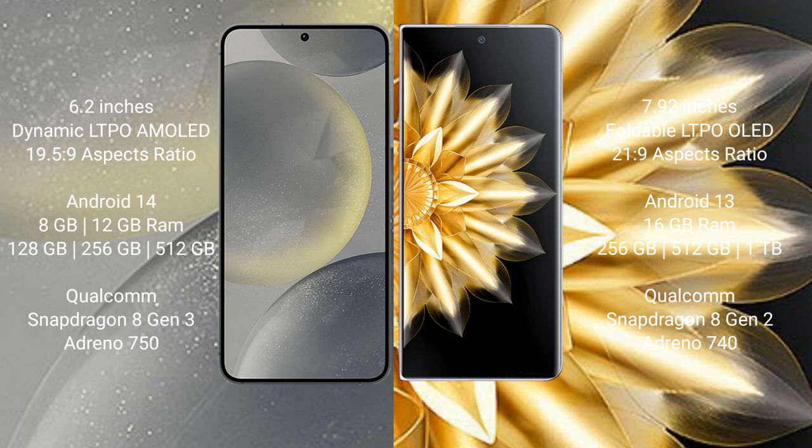Samsung Galaxy S24 runs on the Android 14 operating system. Honor Magic V2 runs on the Android 13 operating system. Samsung Galaxy S24 comes with 8GB or 12GB RAM and 128GB, 256GB, or 512GB internal storage.